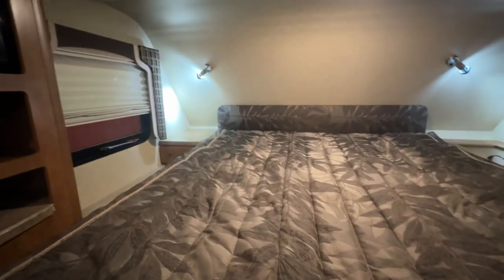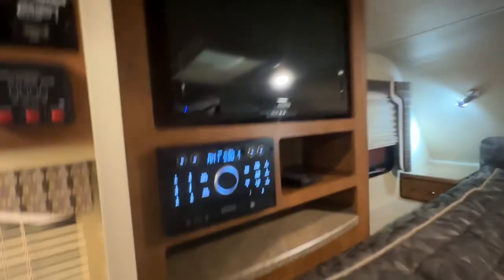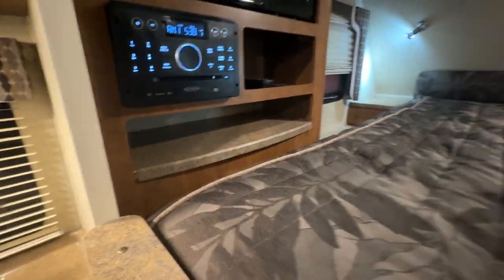Your furnace thermostat and manual controls for the air conditioner. There's a curtain that goes across. Full-size queen bed with nightstands on both sides, reading lights on both sides, and windows on both sides. This is a slide-out wardrobe. You have your TV on a swivel with stereo, all your remotes, and a nice big space on either side of the bed.